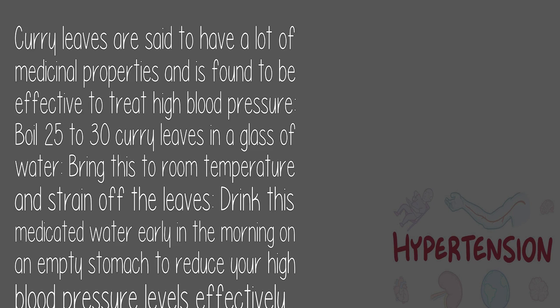5. Curry leaves: Curry leaves have a lot of medicinal properties and are found to be effective in treating high blood pressure. Boil 25 to 30 curry leaves in a glass of water, bring to room temperature, and strain off the leaves. Drink this medicated water early in the morning on an empty stomach to reduce your high blood pressure levels effectively.